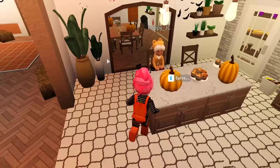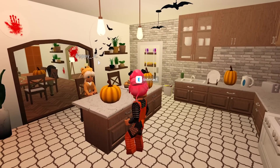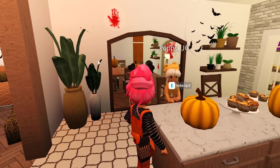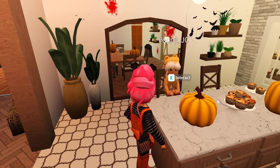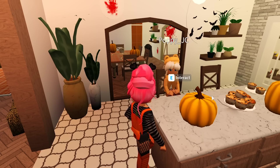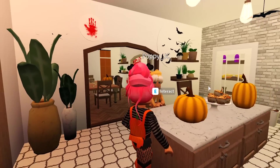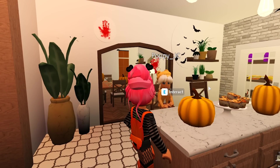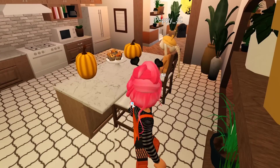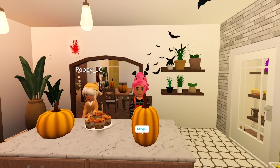So here are our pumpkins. Are you ready to carve? Let me make sure you've got a good knife — nothing too sharp. Do you know how to carve it? Yes, I'm going to draw on it first, then carve out the little holes, cut the top, and put in a candle. Oh wait, what do you have to do first? Scoop out all the inside! Yes, take all the seeds out, get a bowl, and we can make pumpkin pie.